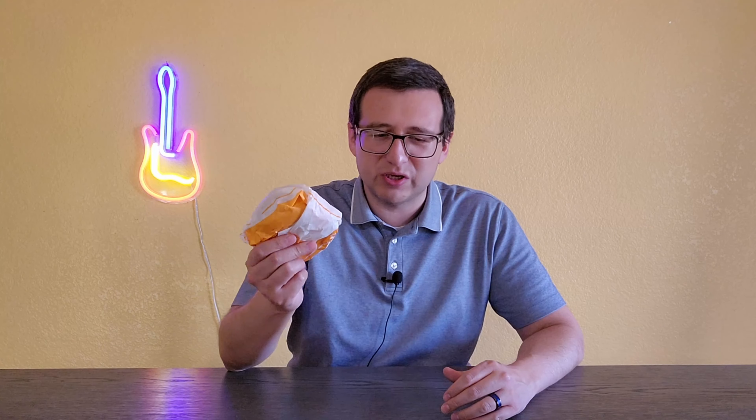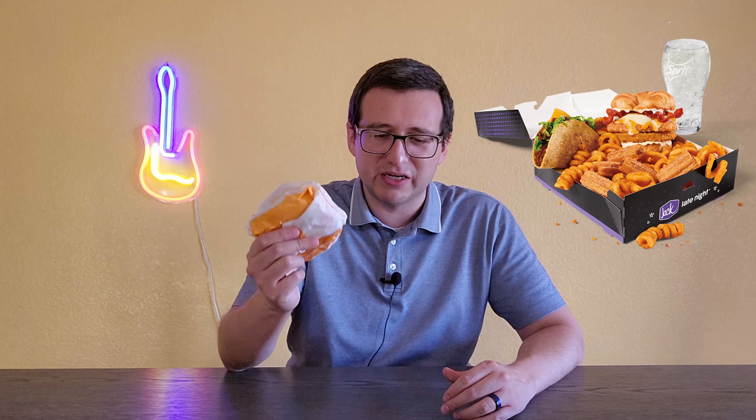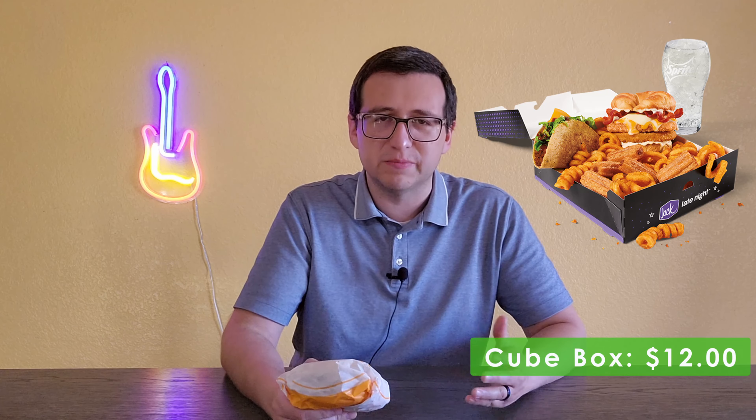They got chicken wings, they got smashed burgers which I reviewed. There's also Cube's Munchie Box, which includes a chicken tater melt, a taco, curly fries, mini churros, and a small drink — and that all comes out to $12.00.